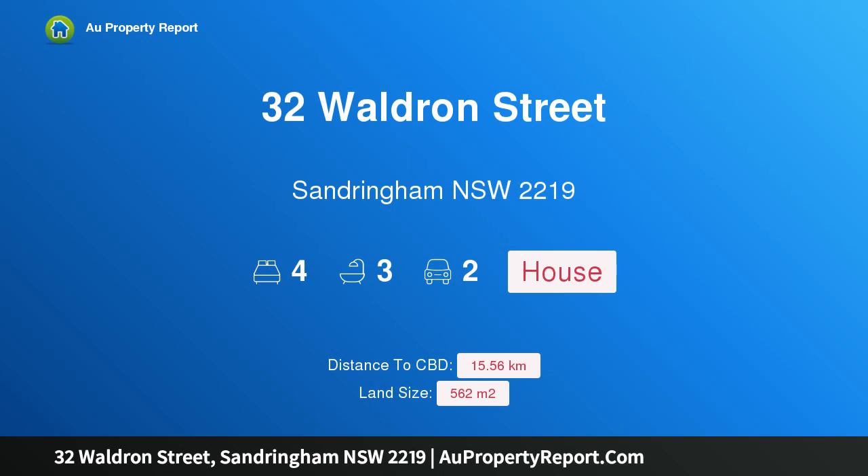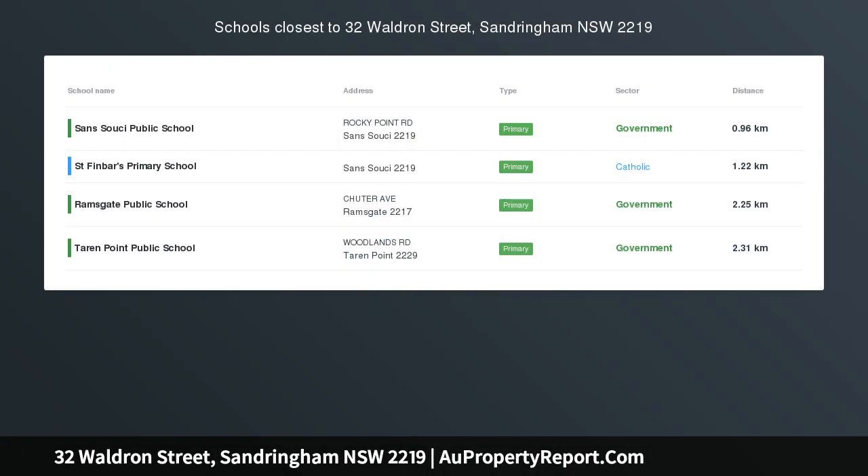Hi, I am glad to introduce Property 32 Waldron Street, Standringham, New South Wales, 2219. Impeccable entertainers beachside sanctuary.